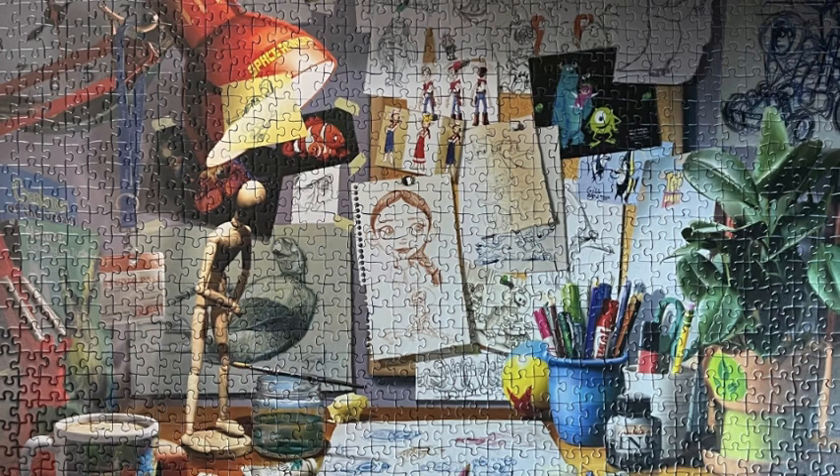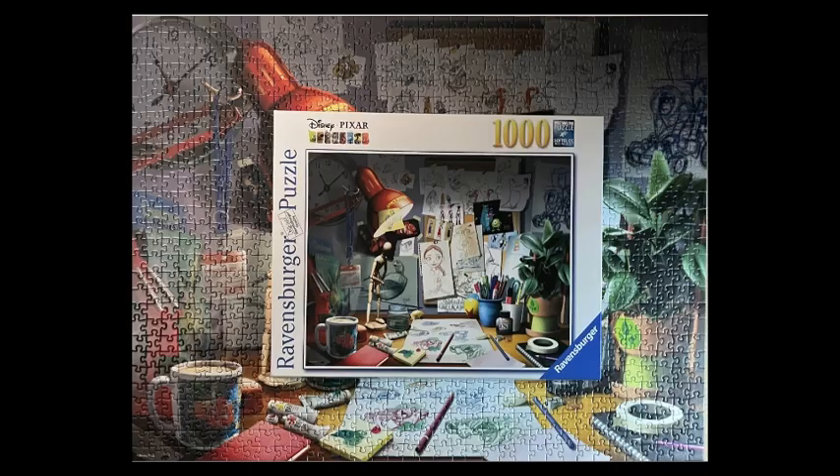Hi, this is just a quick video because as I am finishing this Disney Pixar The Artist Desk Puzzle, I am showing you my first brute force jigsaw puzzle ever.